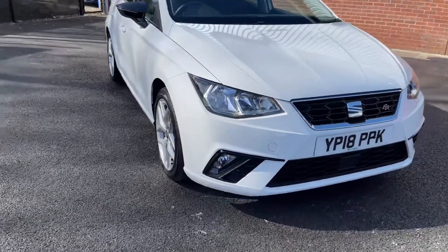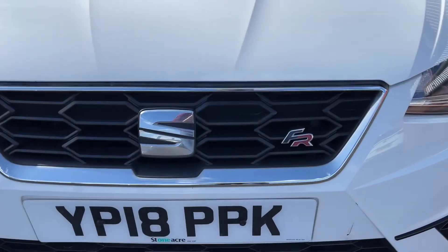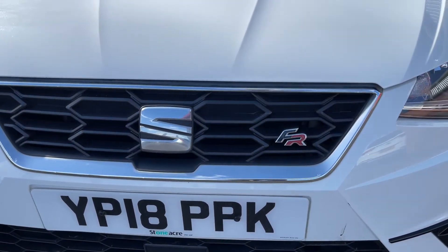Coming round, you'll find that it has LED daytime running lights, and alongside that on the front grille you will find FR badging, just to show that it is the FR trim.